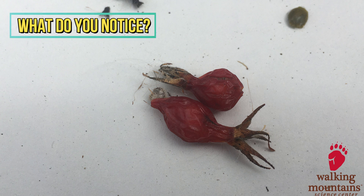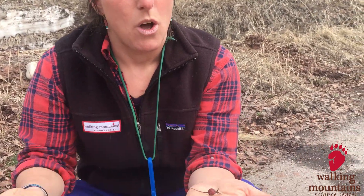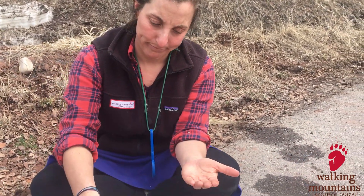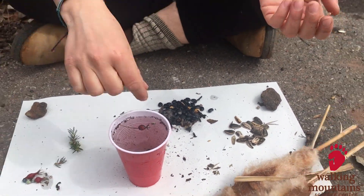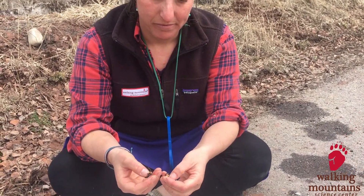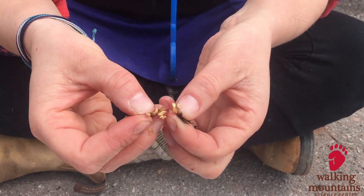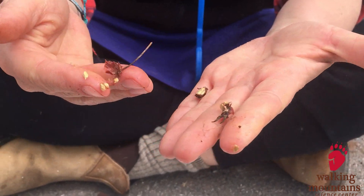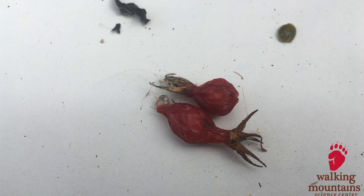Have you seen seeds like this before? How do you think this seed spreads? It doesn't really blow in the wind, and it could float but we didn't find them near too much water. If we open it up — oh look! Lots of tiny little seeds, and the outside is juicy. Can you think of an animal that might want to eat the juicy outside and then poop out the seeds later?